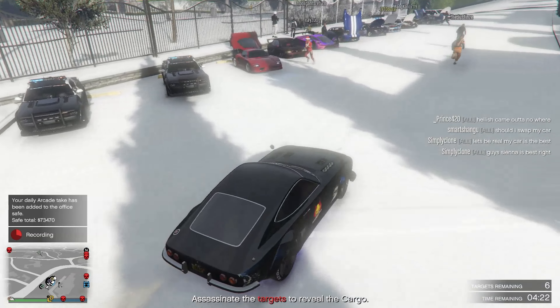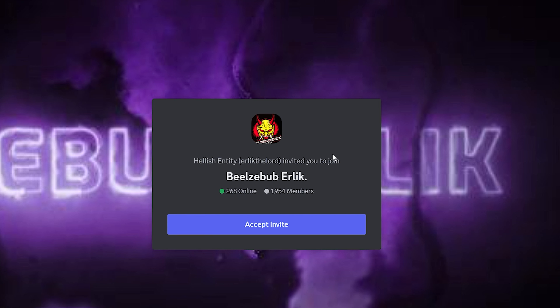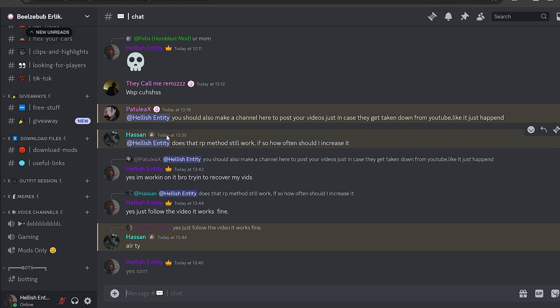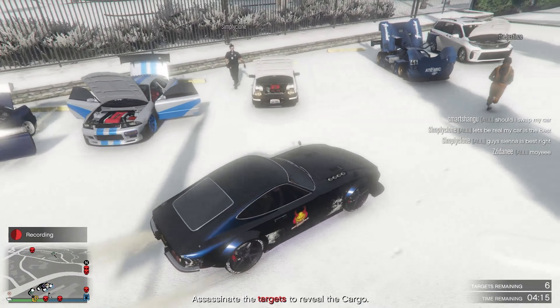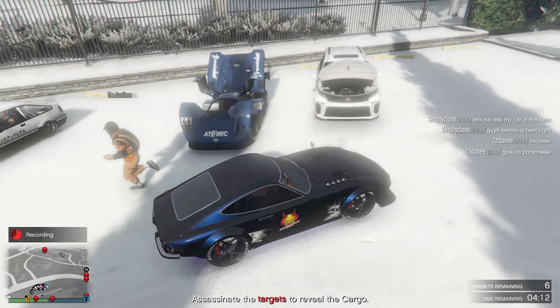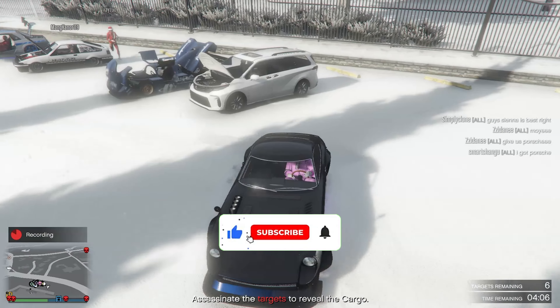We are also doing a giveaway of a paid mod menu. To join this giveaway, you will have to join my Discord server for more information about it. I will provide all the links in the description so you can explore more. You can also join my Discord server for any help related to GTA V, and subscribe to my channel for more interesting content.